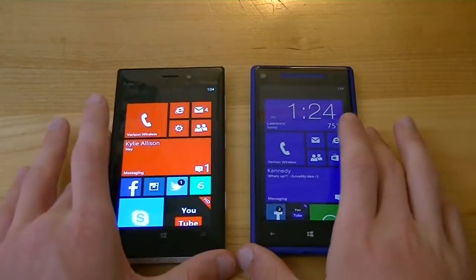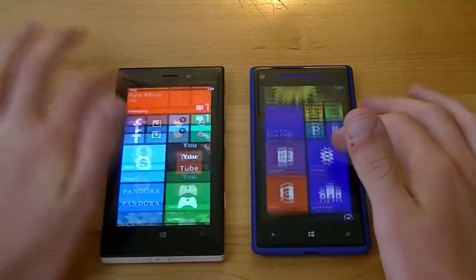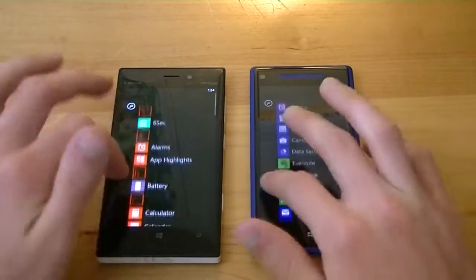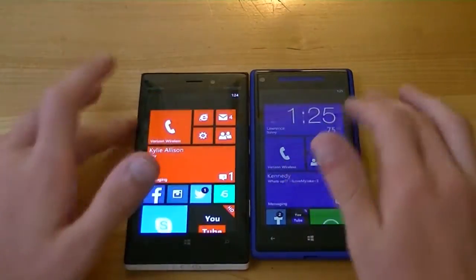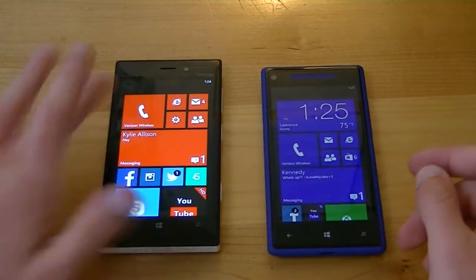In terms of processing speeds, both have the exact same 1.5 GHz dual-core Qualcomm Snapdragon S4 Pro CPU, and both have one gigabyte of RAM as well, so your processing speeds are virtually identical on both handsets. They're both very snappy and are both very fast performers for the Windows Phone 8 market.